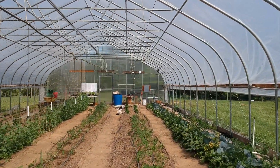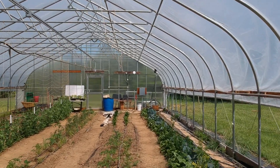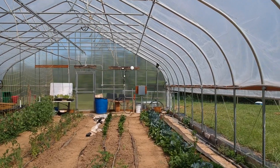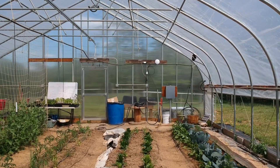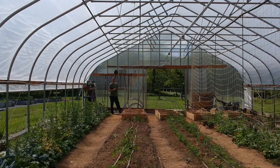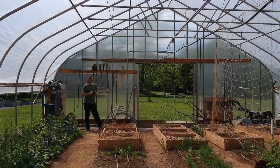A high tunnel greenhouse allows for extended season growing. That white object you see on the wall is a Wi-Fi hotspot. Wi-Fi has been installed here and in other areas of the farm to make it more accessible and functional as a learning environment, but this also allows electronic data collection for research projects. And that's me, the drone operator, and I'm standing next to wood boxes where a mushroom experiment is currently running.